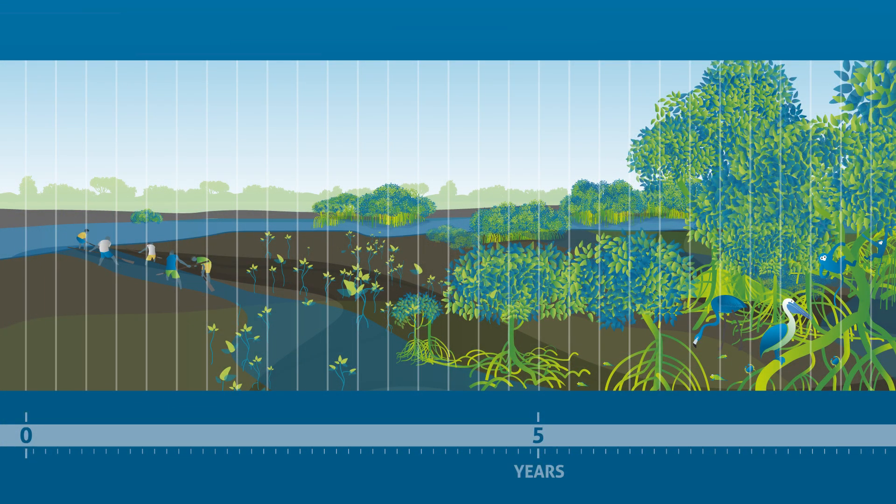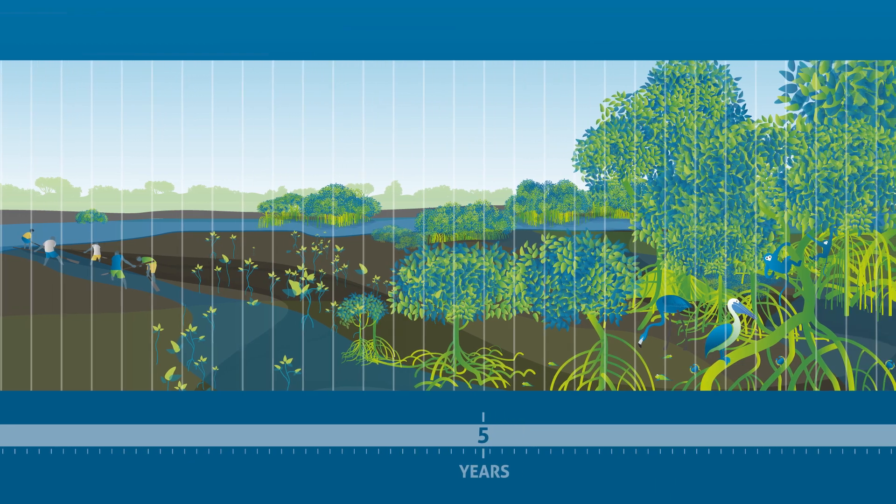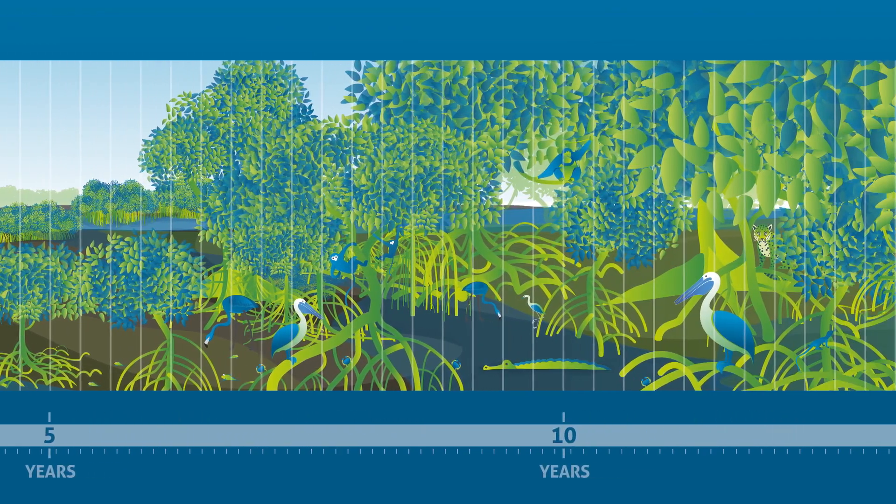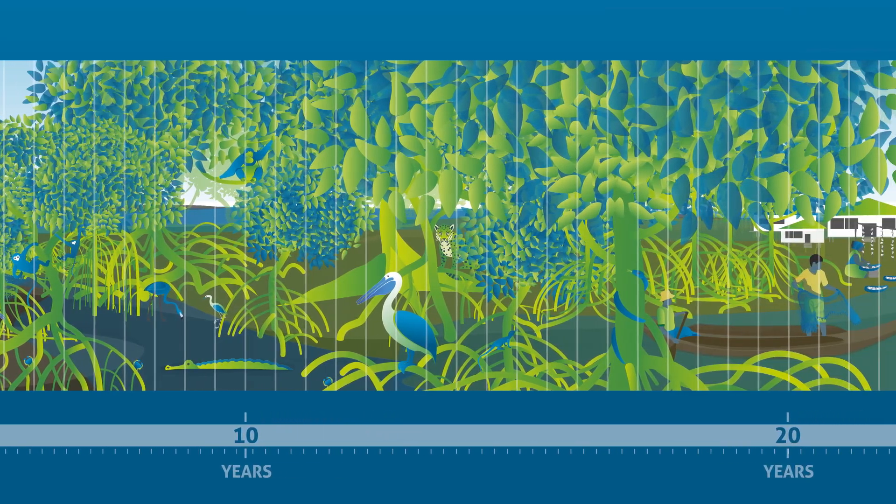Avoid claiming success based on short-term survival rates. While vegetation can return in five years, ecosystem services may take decades to fully recover.